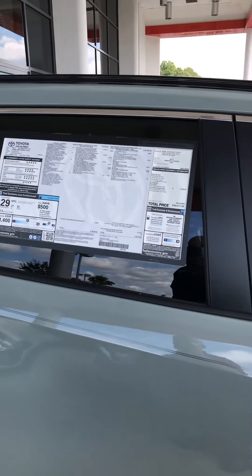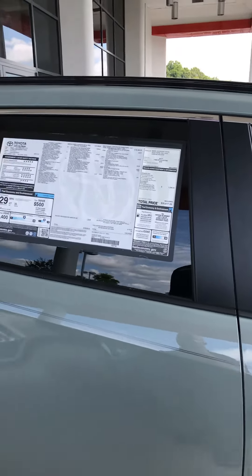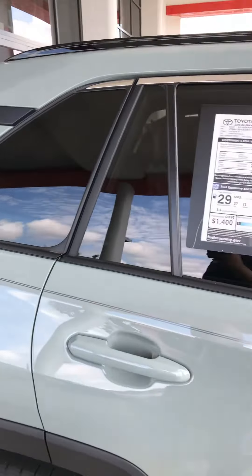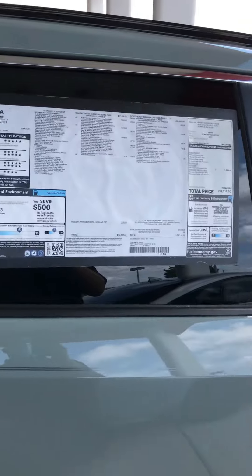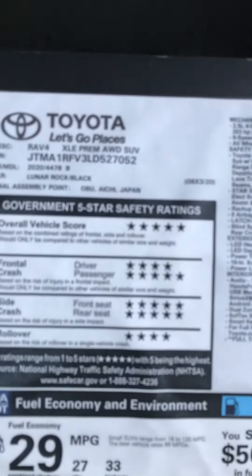Hey, Mr. Roy, this is Frank Adams over at Mark Jacobson Toyota. Just wanted to take a moment to show you and the missus a 2020 Toyota RAV4. This is the premium version.